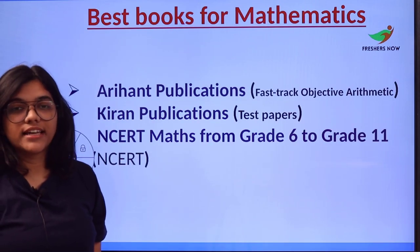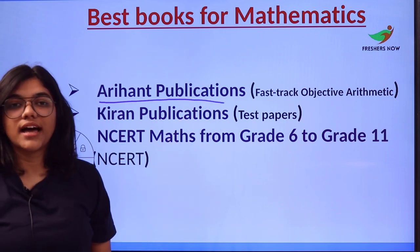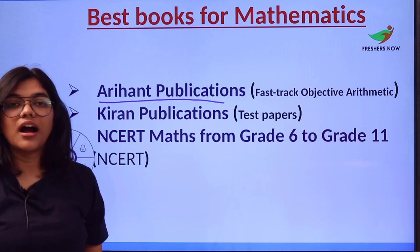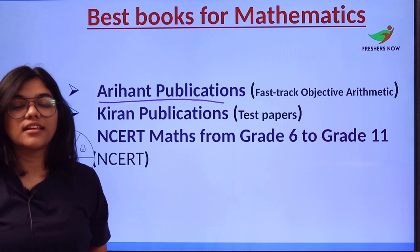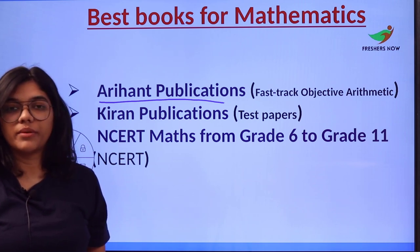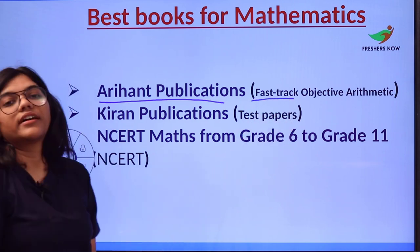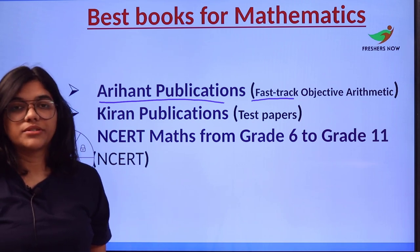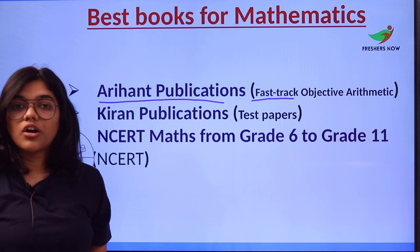The first section is the Mathematics section. Number one, we have Arihan Publications, which has been the best-selling publication of all time. For enhancing problem-solving skills, you can use the book 'Fast Track Objective Arithmetic' published by Arihan, as the concepts placed in this are very conceptual and serve as a learning and guiding tool.